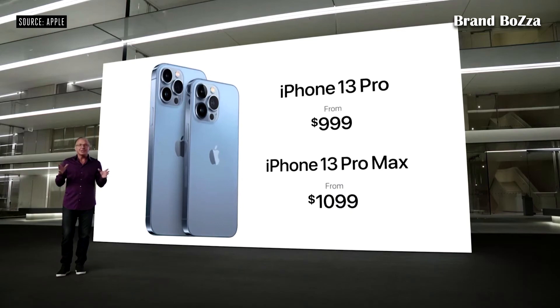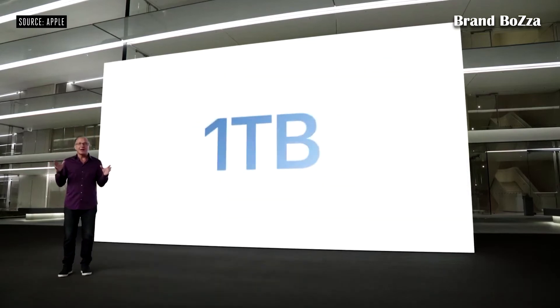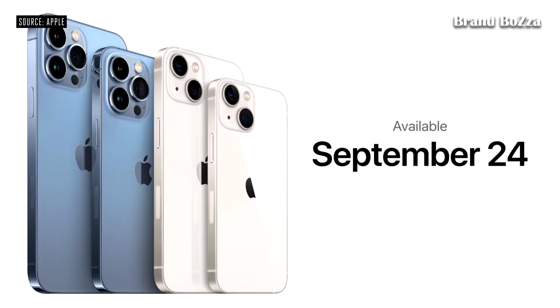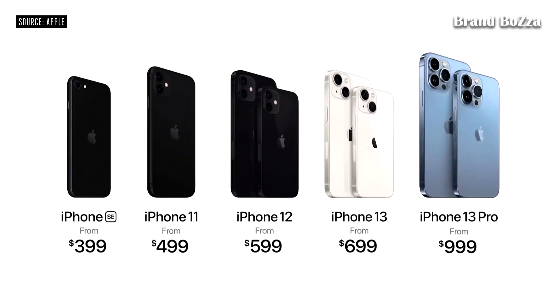And this year we're introducing a new one-terabyte storage option. You can pre-order all four new models of the iPhone 13 family this Friday, September 17th, and they will all be available on September 24th. Here's our new iPhone lineup, including iPhone 12, iPhone 11, and iPhone SE, starting at just $399.